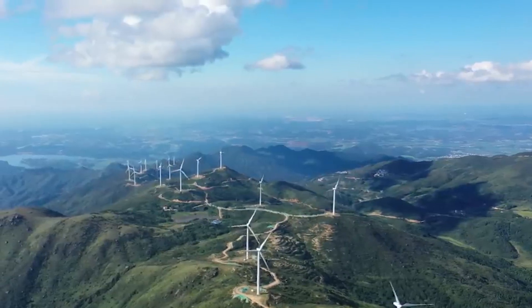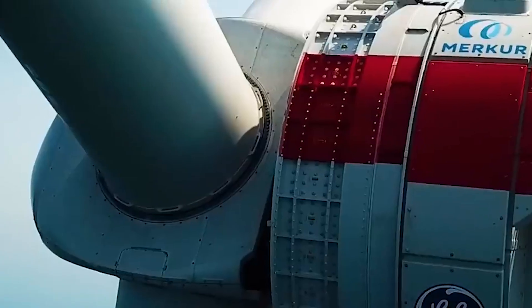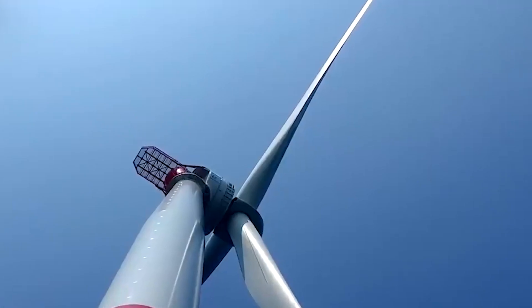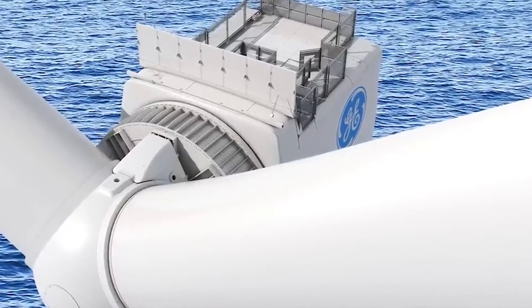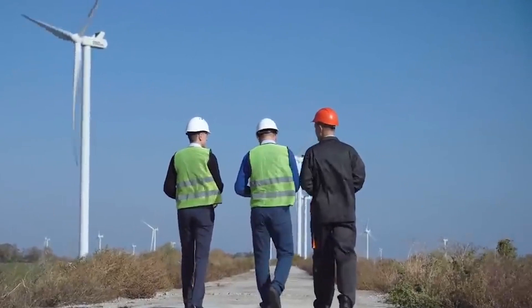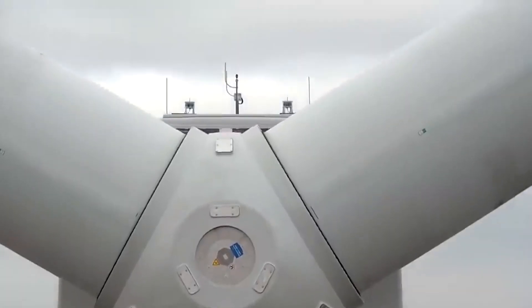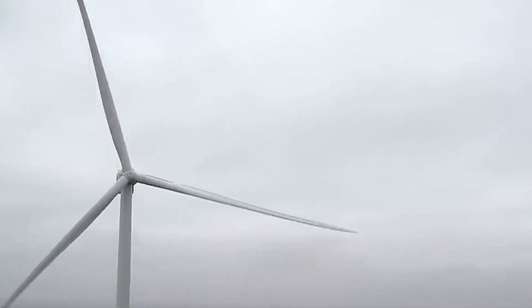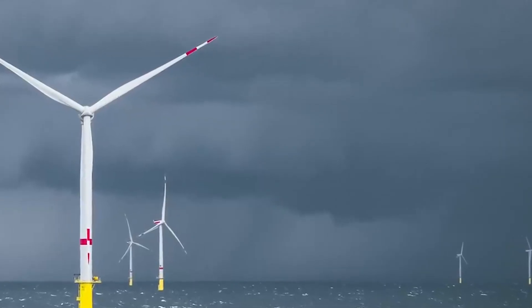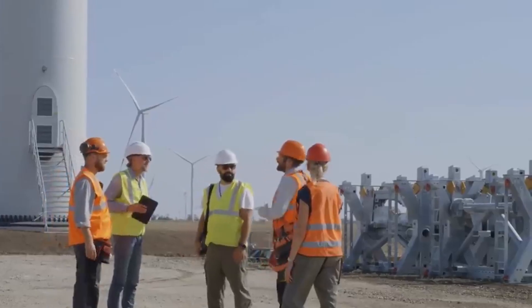The quest for sustainable solutions to blade waste remains a vital undertaking for the wind energy industry, shaping not only its image, but also its future viability. By proactively seeking and implementing recycling solutions, the sector not only bolsters its public image but also secures its long-term viability. This forward-looking approach ensures that wind energy remains a front-runner in the transition towards a cleaner, greener energy landscape. Ultimately, the pursuit of effective wind turbine blade recycling is driven by a commitment to sustainability, a core principle for many wind power companies. While the scale of blade waste may pale in comparison to other forms of environmental impact, it serves as a symbolic representation of the industry's dedication to green energy.